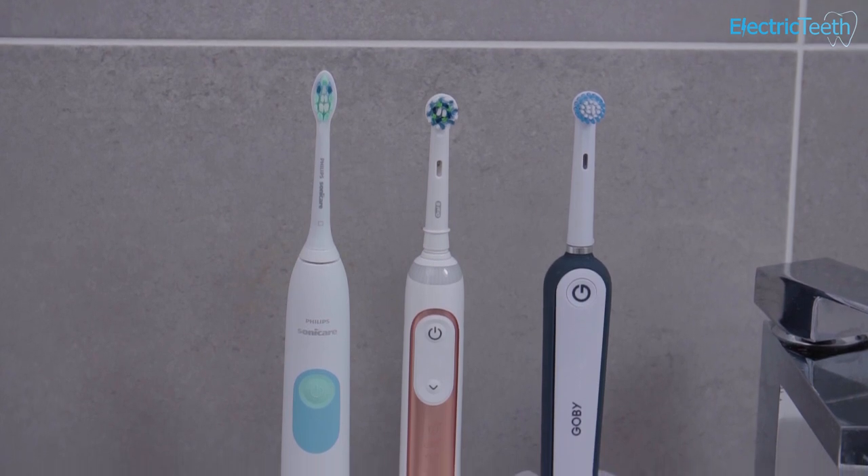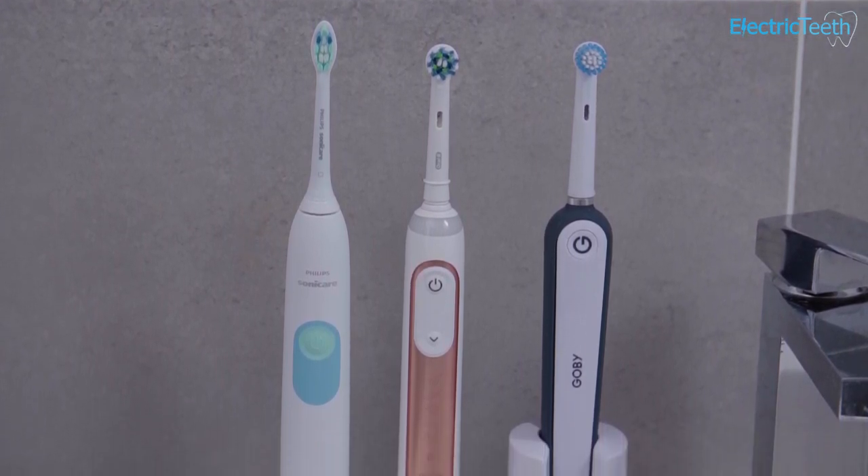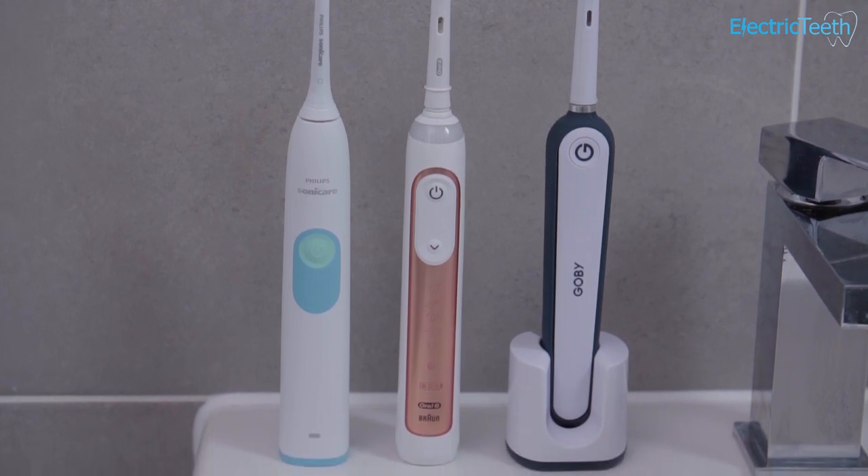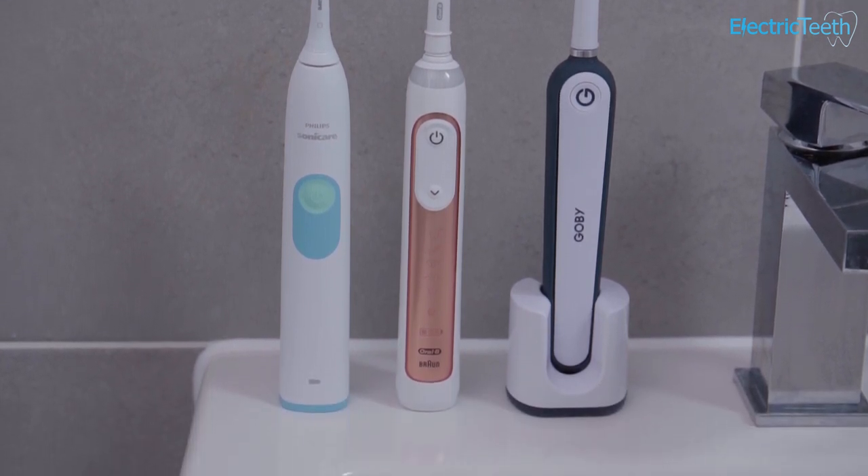I'll try to be as impartial as possible, though inevitably some personal opinion may come in. I'm going to break this comparison down into key sections — things most people consider when buying an electric toothbrush — and try to pick a winner in each to help you understand which brush might be best in different instances.